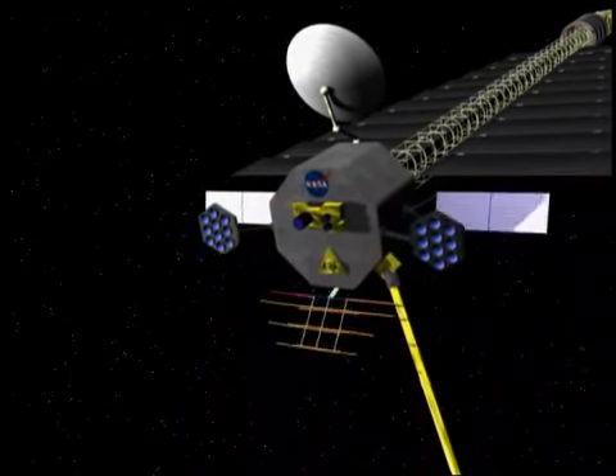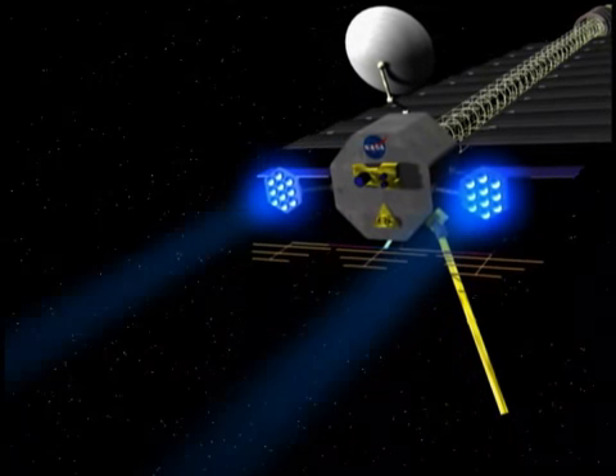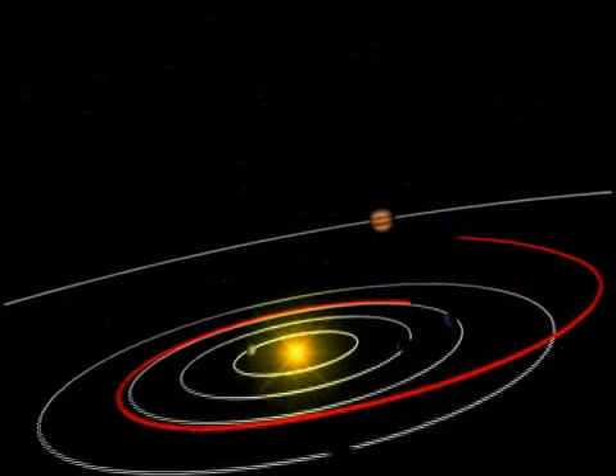A new era of space mobility, powered for the first time by a nuclear fission reactor, would begin when the ion propulsion engines start up and push the spacecraft toward Jupiter.